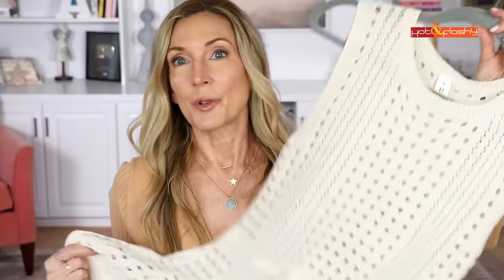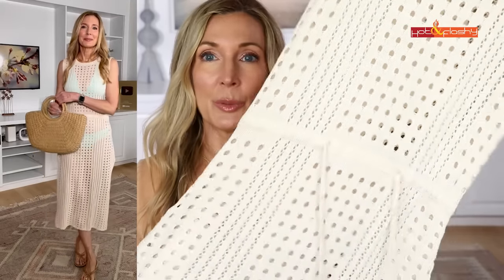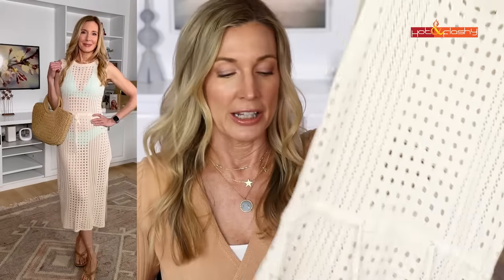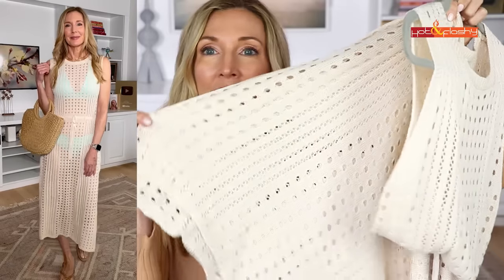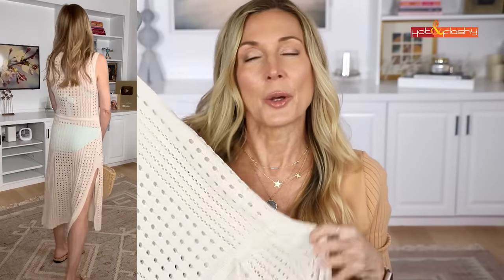Next is this beautiful beach cover-up dress I've shown in a couple of recent videos. It's an elegant-looking cover-up with a little drawstring in the center — not super clingy — and it's long with a nice slit up the leg. It just always makes me feel so classy and elegant when I'm wearing it. It's on sale now for $31.99.